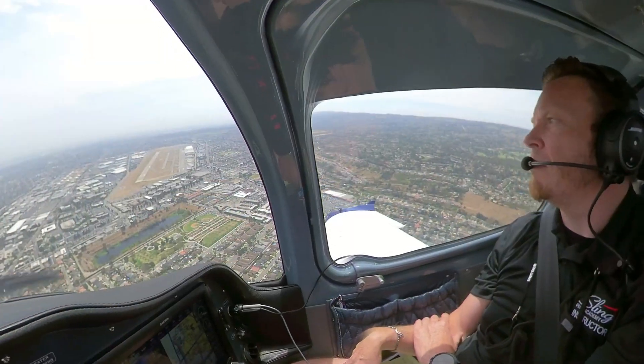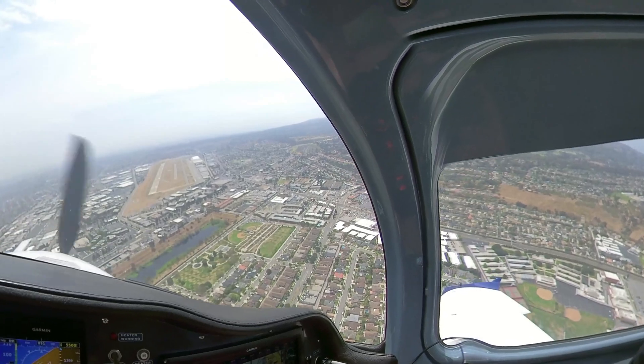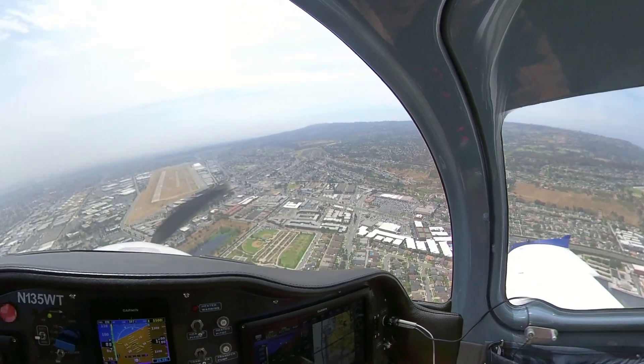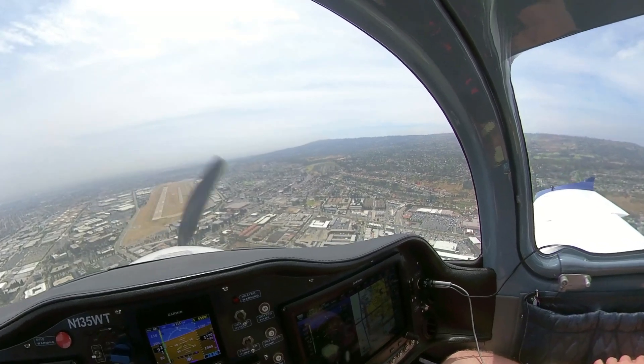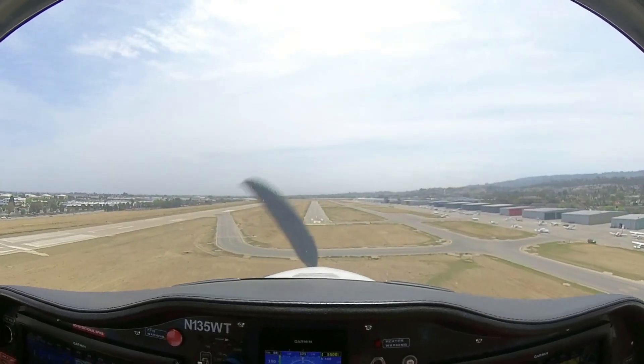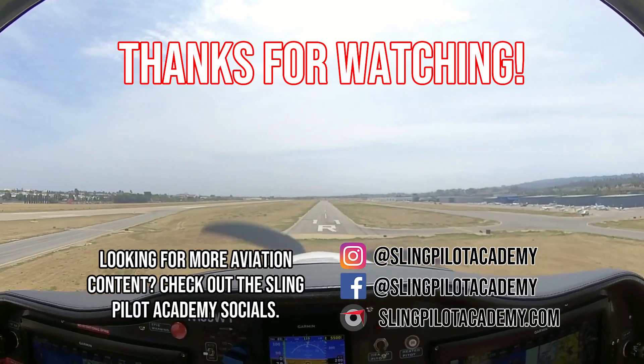Sling 5 Whiskey Tango, traffic is off your left, one mile, 1,600 indicated — Sling on final for the north runway. Looking for traffic, 5 Whiskey Tango. Other traffic no factor with your turn now, thank you. Okay guys, so here we are on short final, 11 right, back at Torrance.